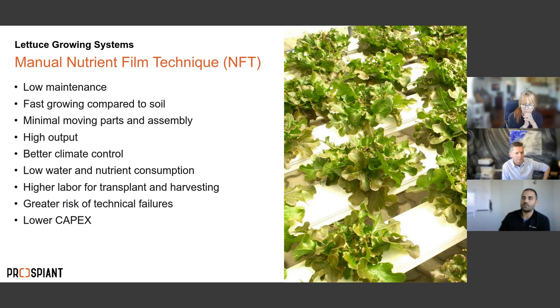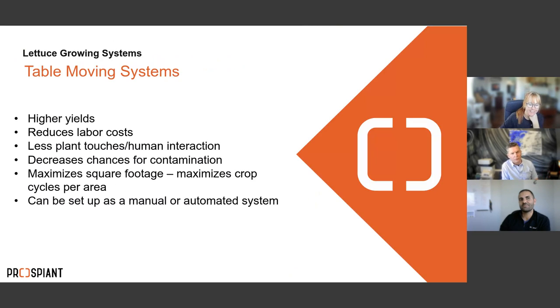NFT has low water and nutrient consumption but higher labor for transplanting and harvesting, and a lower capex — you're buying gutters, building a frame to hold them, and running water through them. One key risk: because it's a nutrient film system, your water supply must be continuous — there's no buffer, so if the pump fails, you have a serious problem.